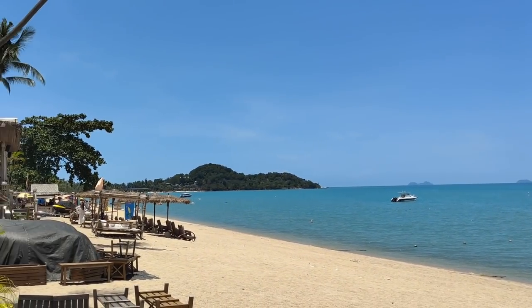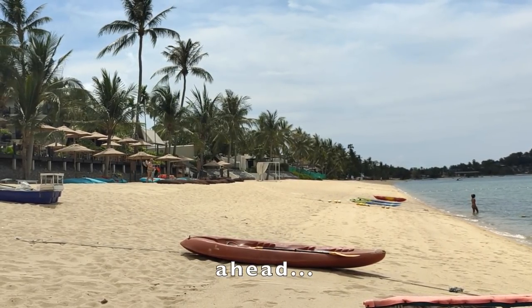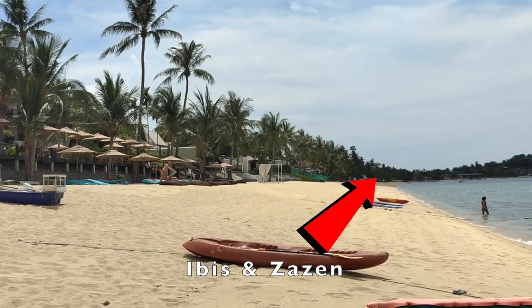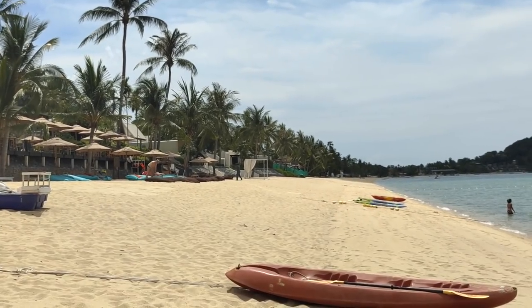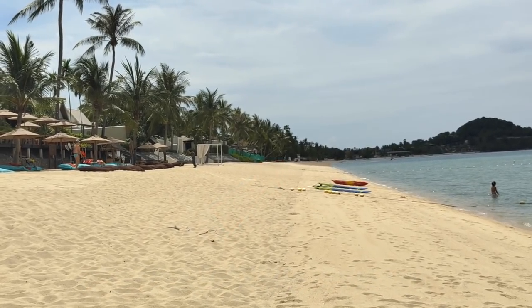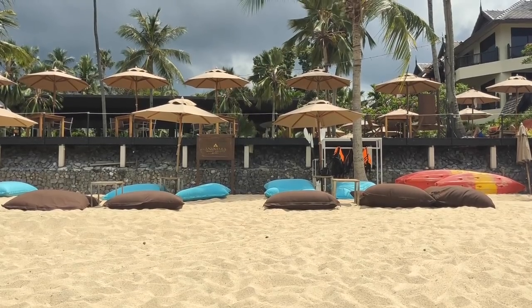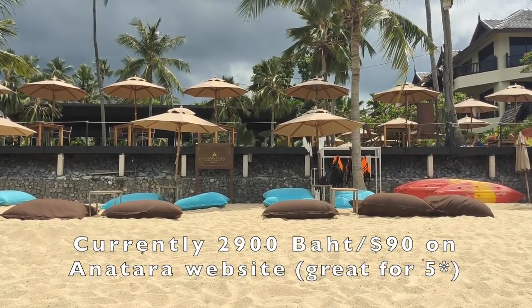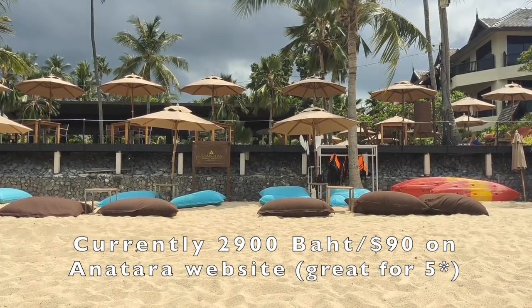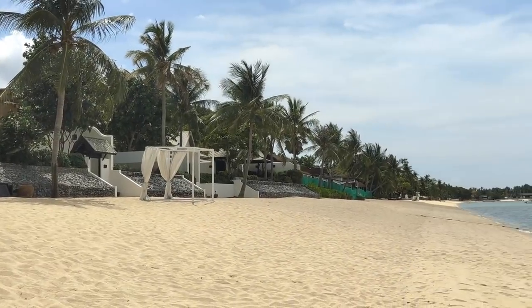Instead of walking up the street let's walk up the beach. I'm heading towards the Ibis Hotel at the end. Just a beautiful stretch of beach here, any way you look at it. Anantara — it's way above my pay scale, but if you can afford it, fantastic place to stay, obviously.